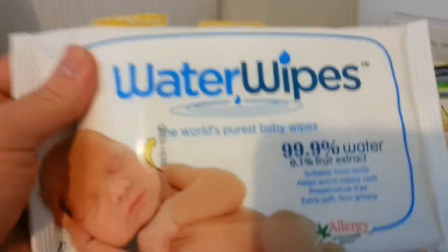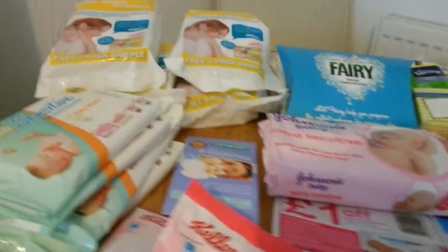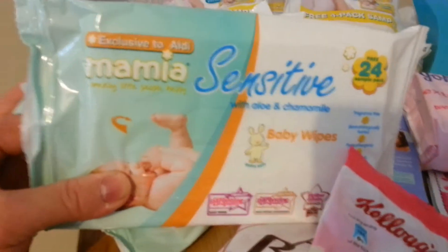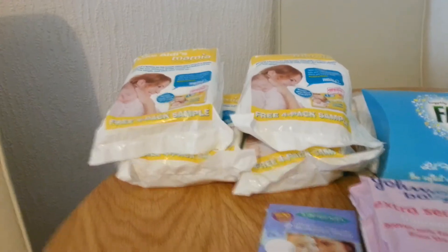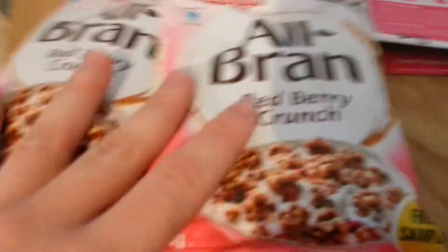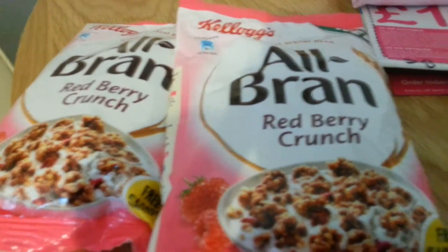We've got a pack of the water wipes — there's 10 in there — and two to four packs of baby wipes, they're from Aldi. And then there were four packs of nappies, they're birth size. And we've got two packs of All Bran Red Berry Crunch; there was one bag in one pack and one in another, so there were two.